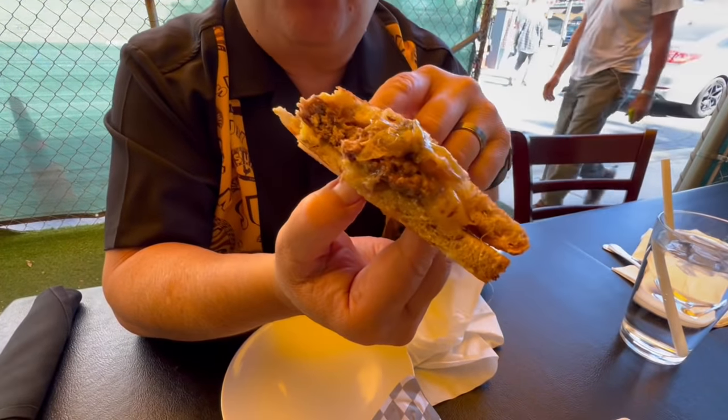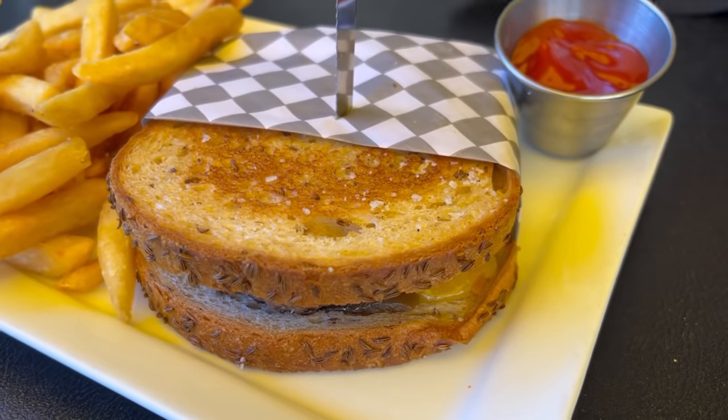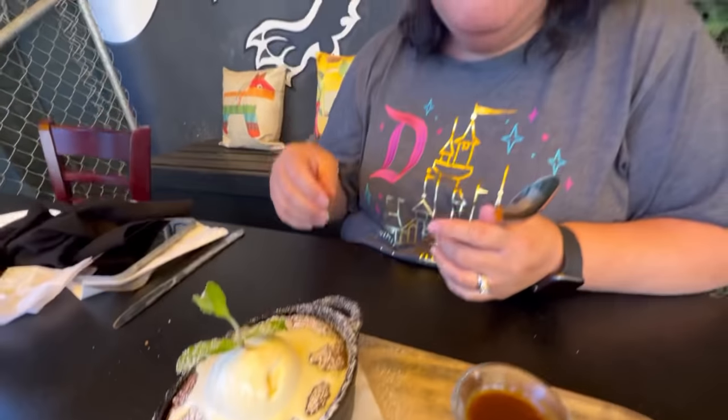This is your quintessential patty melt. When I think of a classic patty melt, this is the kind that comes to mind — buttery, crunchy, delicious. I love this style.